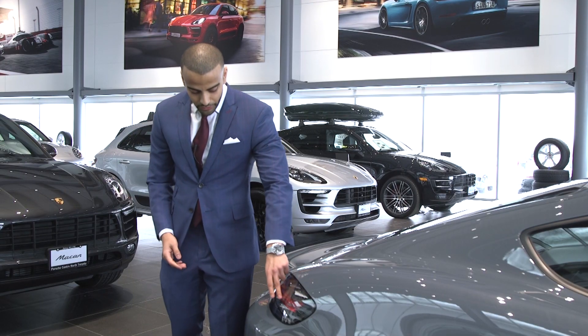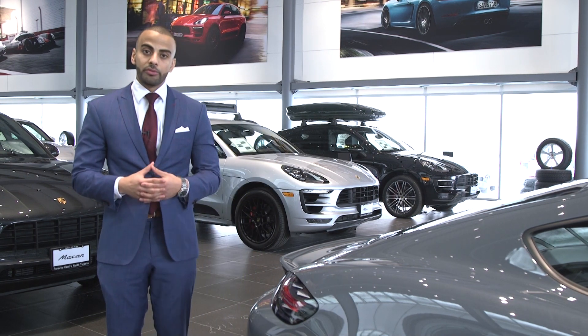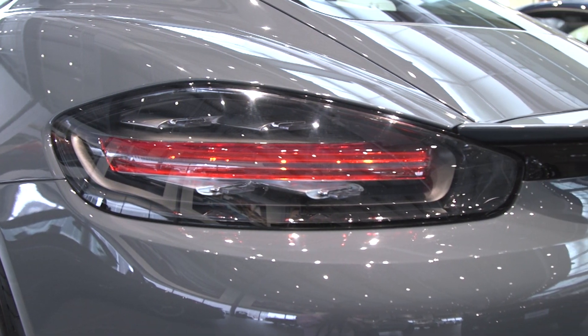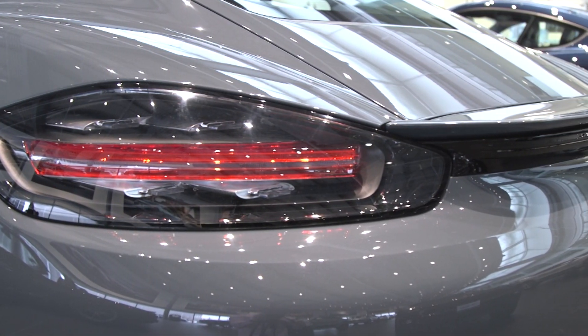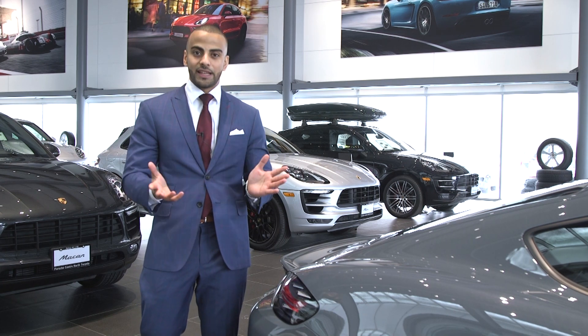They've upgraded the rear tail lights to LEDs, which enhances and sharpens the look of the overall vehicle specifically from the rear, adding a little bit more width by stretching across the rear quarter panel and adding more aggression with a sharper look versus the regular tail lights.